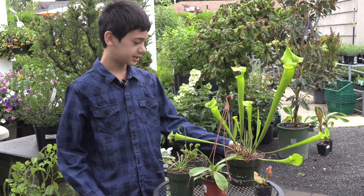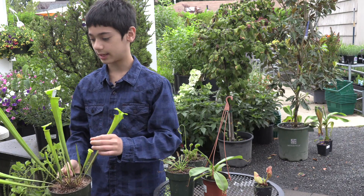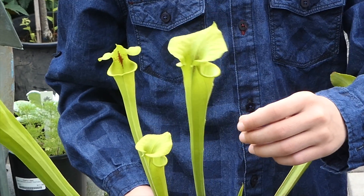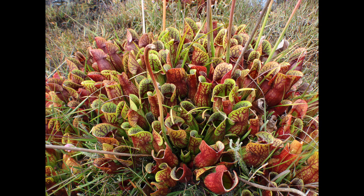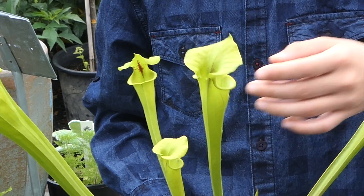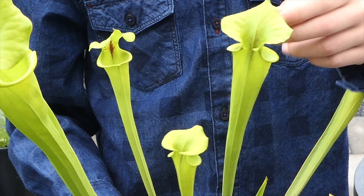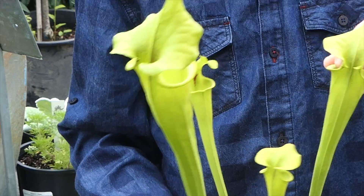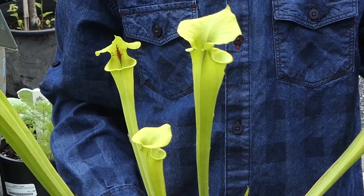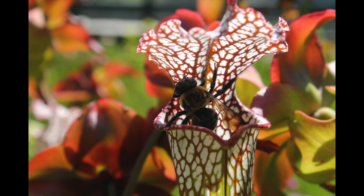The Sarracenia species pitcher plants live in the US. They are found in bogs and use a similar technique for trapping. Their lip isn't really slippery, but the nectar comes in from the lid, so the insect goes onto the lid. There are small downward-facing hairs on the lid, so if the insect slips, it falls in. There are also downward-facing hairs in the pitcher itself, and when the insect tries to climb out, it can't, and the digestive juices inside the plant coat its wings.